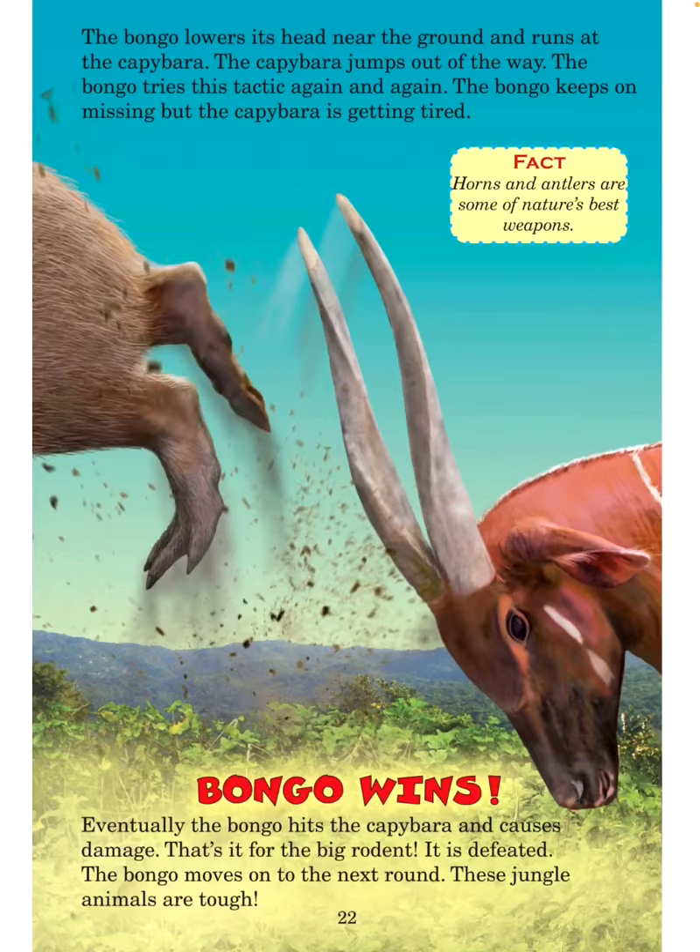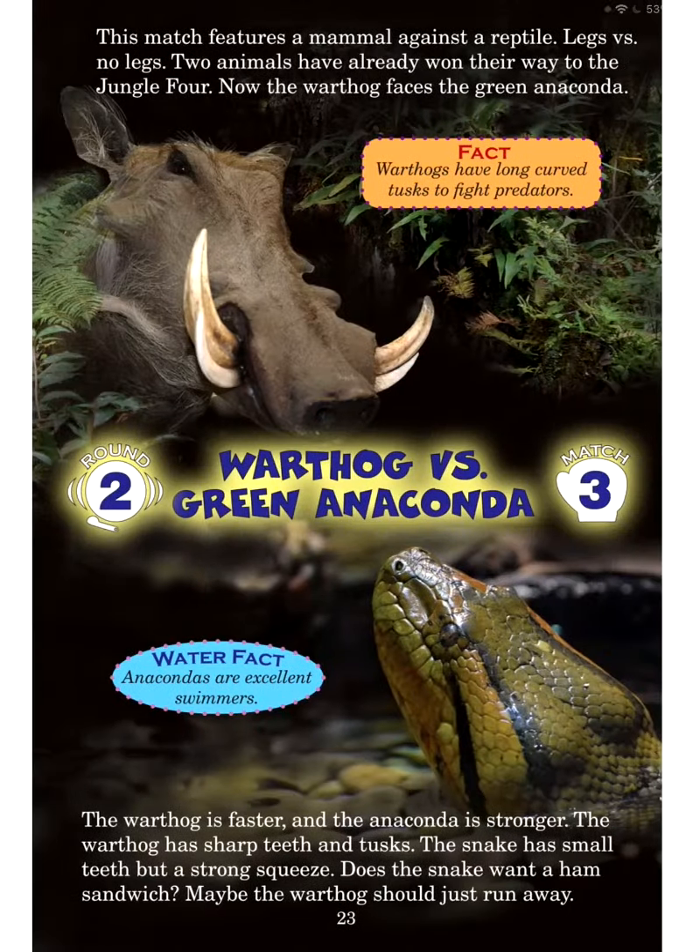The bongo moves on to the next round. These jungle animals are tough! This match features a mammal against a reptile — legs versus no legs. Two animals have already won their way to the jungle four. Now the warthog faces the green anaconda. Fact: Warthogs have long curved tusks to fight predators. Round 2, Match 3: Warthog versus green anaconda.